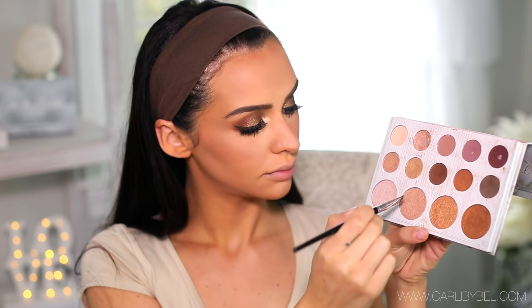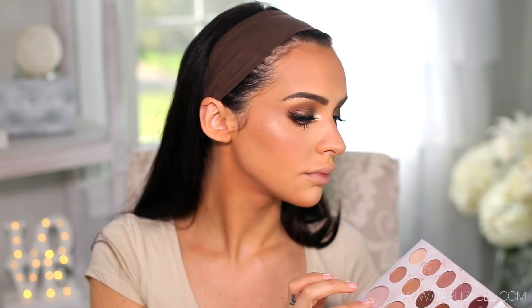Then I'm going back in with the highlighter, going down the bridge of my nose and applying a little dot on the tip. I'm also taking a bit of that highlight shade and applying it on my cheekbones. I haven't been loving extra highlight on the cheeks lately — I feel like it makes my pores look bigger. Maybe when I get a little tan with the warmer weather I'll pull out the highlighter more, but for now I'm just doing a little bit right at the top.